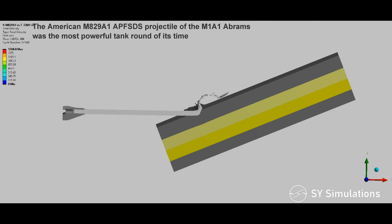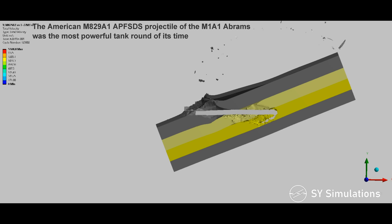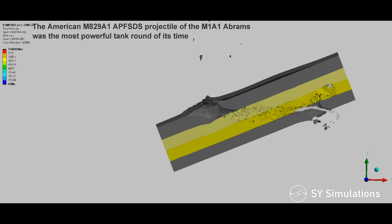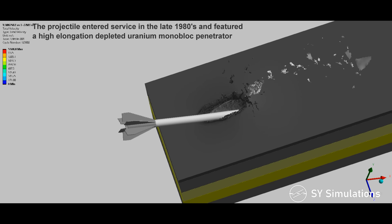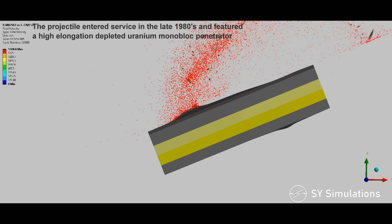The American M829A1 armor-piercing fin-stabilized discarding Sabot projectile of the M1A1 Abrams was the most powerful tank round of its time. The projectile entered service in the late 1980s and featured a high-elongation depleted uranium monoblock penetrator.